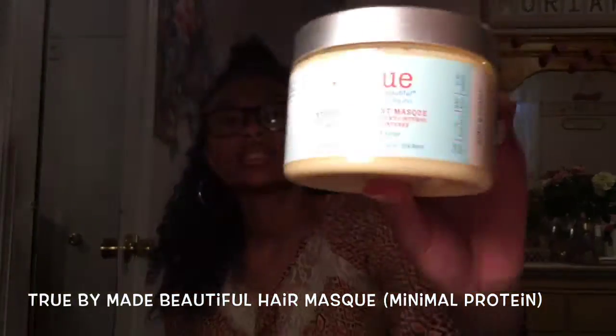The deep conditioner I love — I've been using it for three weeks now — it's called True by Made Beautiful. It's a hair mask and it smells like mangoes, it smells so good.